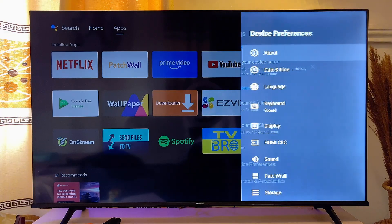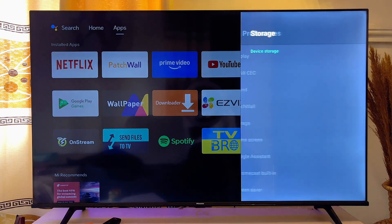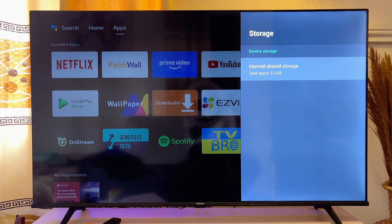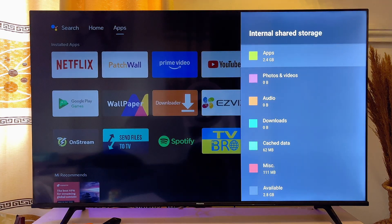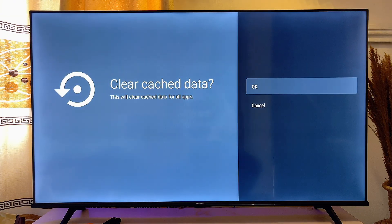Next, go to Device Preferences on your TV, then go to Storage. Click on Storage and then clear the cache of your smart TV generally by clicking 'Clear Cache.'